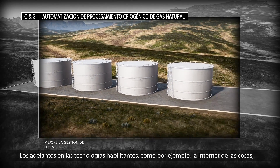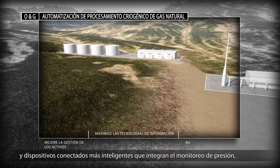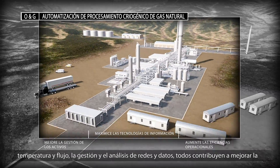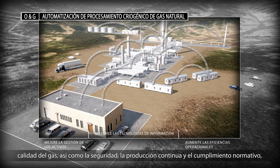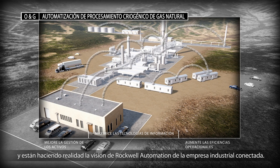Advances in enabling technologies including the Internet of Things, smarter connected devices that integrate pressure, temperature and flow monitoring, network and data management, and analytics all help to drive improved gas quality, safety, on-stream production, and regulatory compliance — bringing the Rockwell Automation vision of the connected industrial enterprise to life.